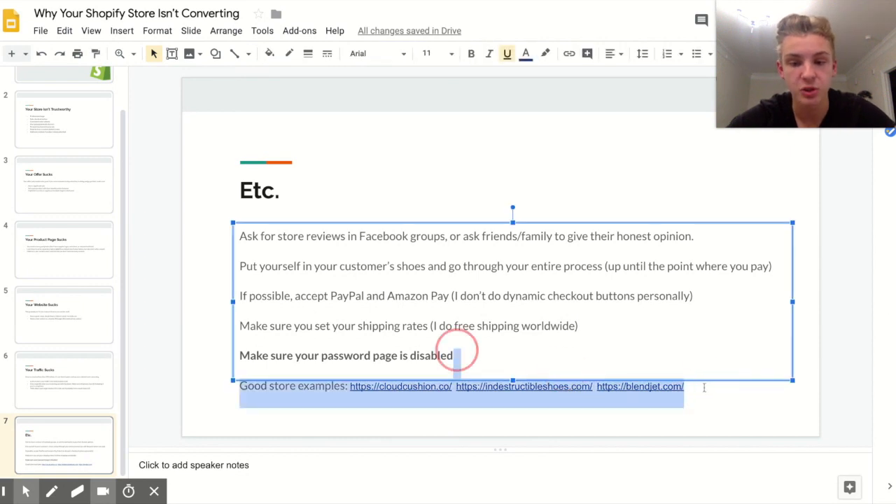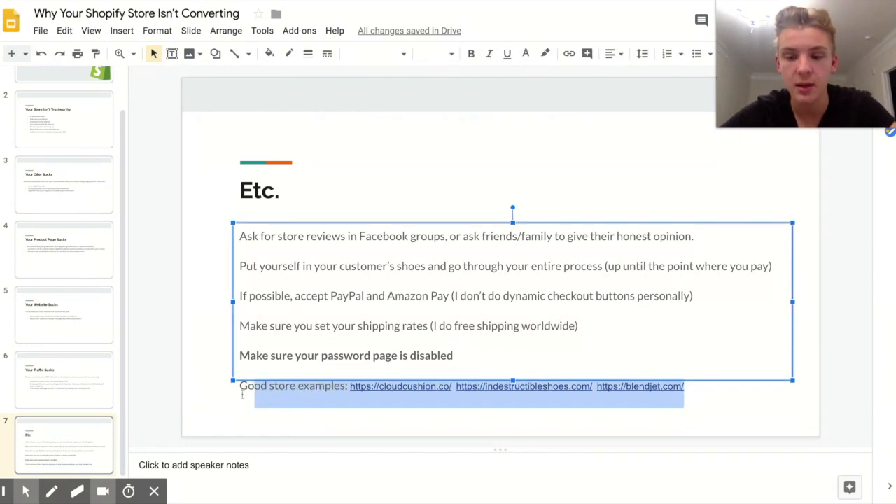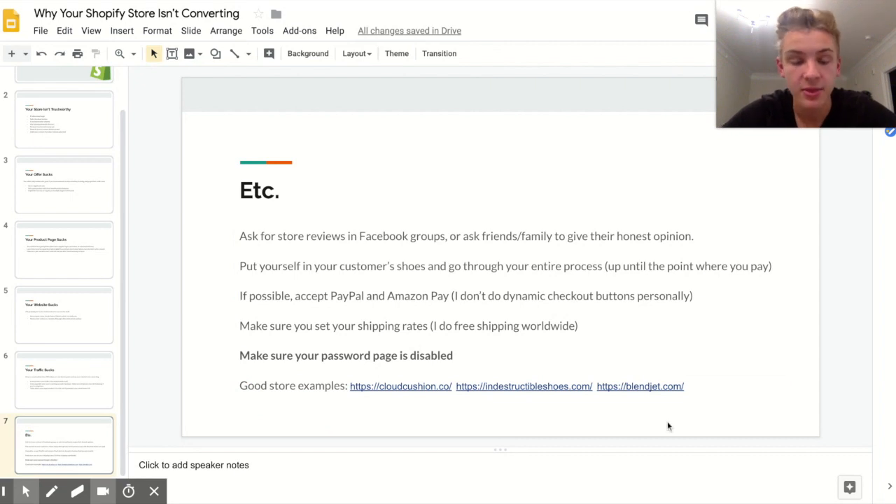I'm going to show three really good store examples on screen and drop them in the comments. They're one-product stores, which you don't necessarily have to do, but they're really good examples of what a converting Shopify store looks like.